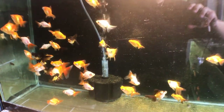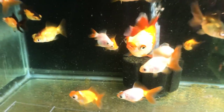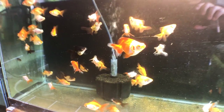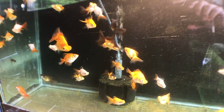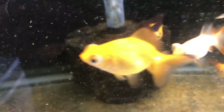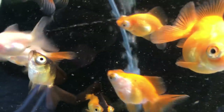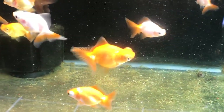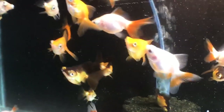Here we have another grow-out tank with some beautiful gold and black combinations along with a nice big red one. This tank is my new line of butterfly telescopes — a red and white line. These are babies selected for resale to get other people in the hobby interested. Their eyes are really nicely well-balanced compared to their bodies, and there's some variation in size, as you'll find with goldfish — these are all from one spawning.